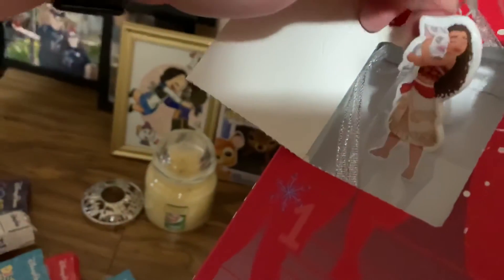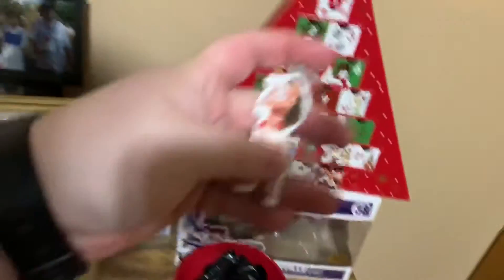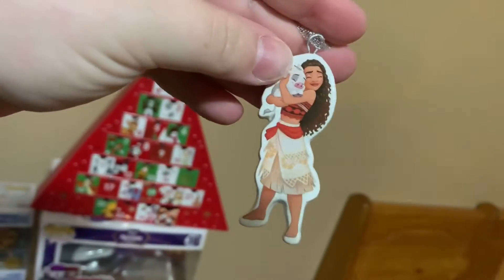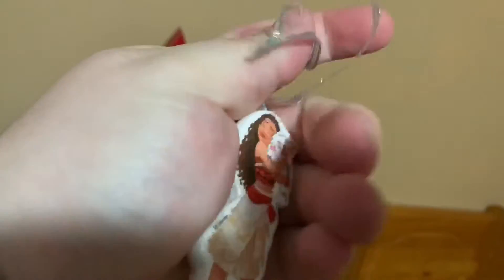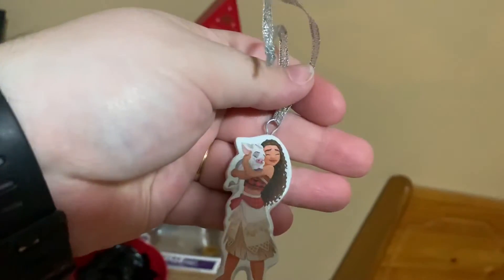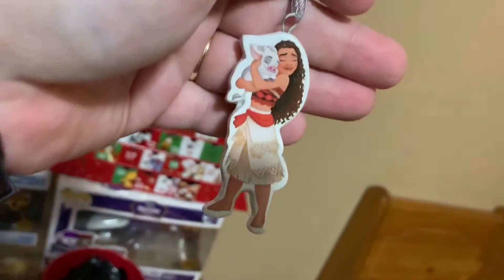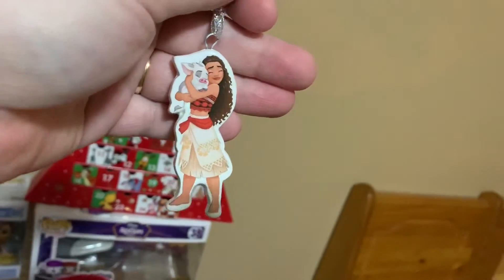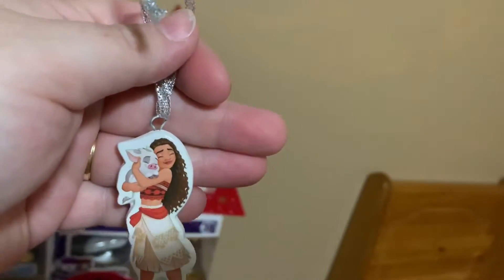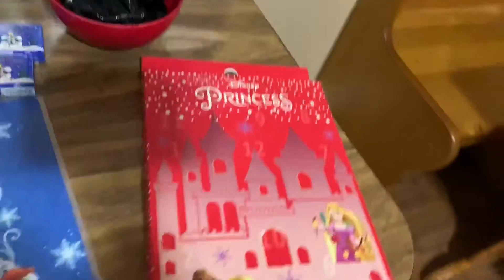These are... with Pua! Oh, it's double-sided — that's kind of cool. Why does the UK — or England — why does overseas get such good items? Anyway, this will go up on the tree. I will do a tree review, I believe. It's awesome, I really like these — I can't wait to open up the rest of these.